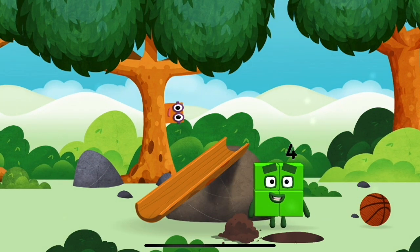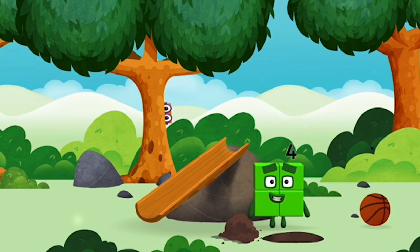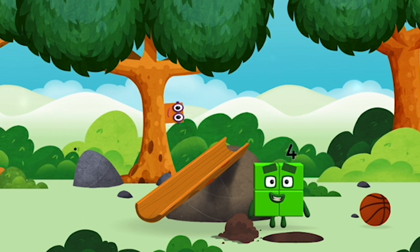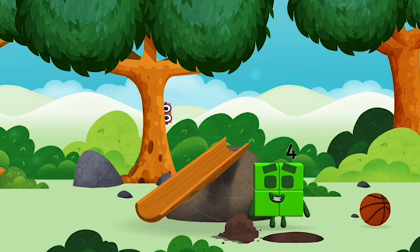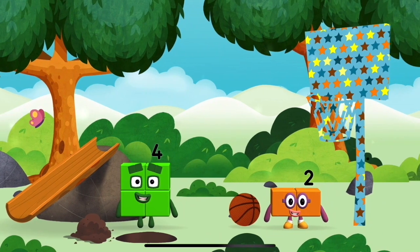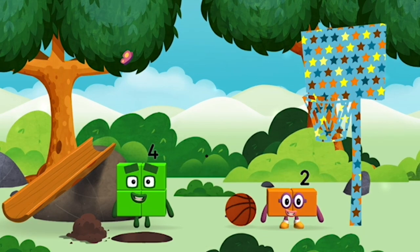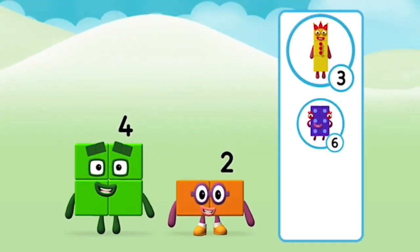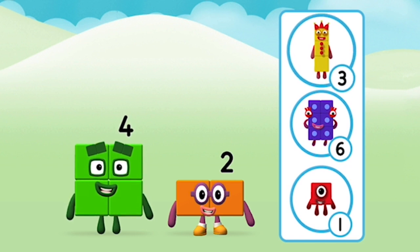I am four. Have we met before? You've found one! What number block can you make by adding these two together? What number?